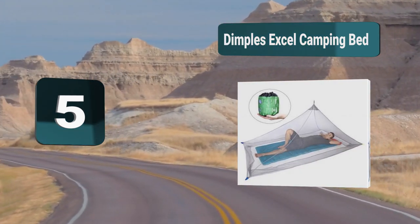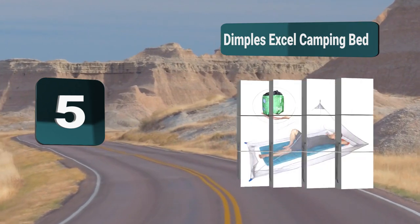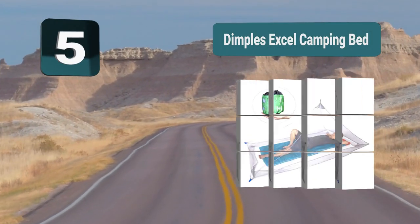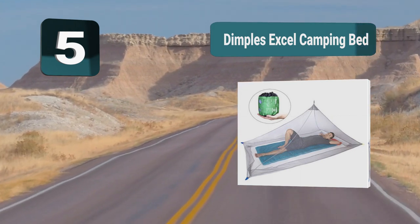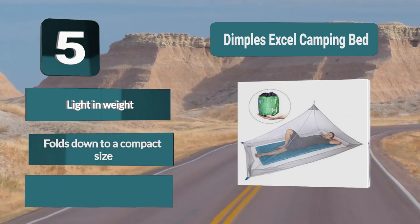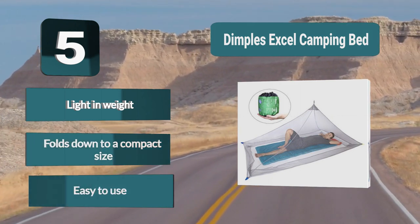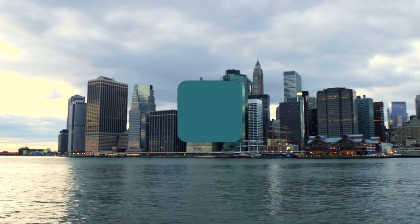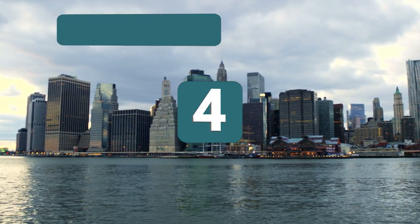Number five: Dimples Excel Camping Bed mosquito net. This is a brilliant and simple camping solution, giving you a lot of space while being incredibly light. The product only weighs six ounces so it will easily go into any backpack. It has 250 holes per inch, making it impossible for mosquitoes to pass through. It folds down to a compact size and is easy to use.